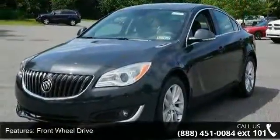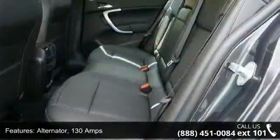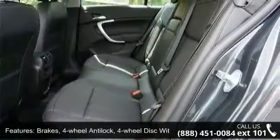Brakes: four-wheel anti-lock, four-wheel disc with brake assist. Brake lining: high performance, noise and dust performance.